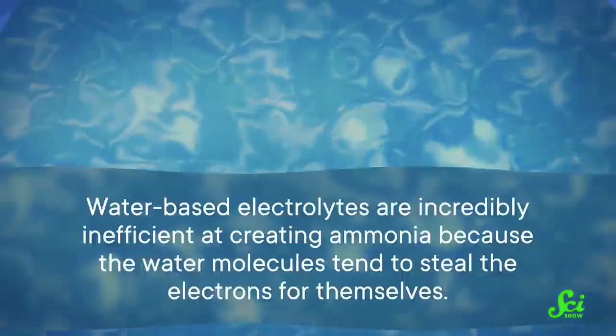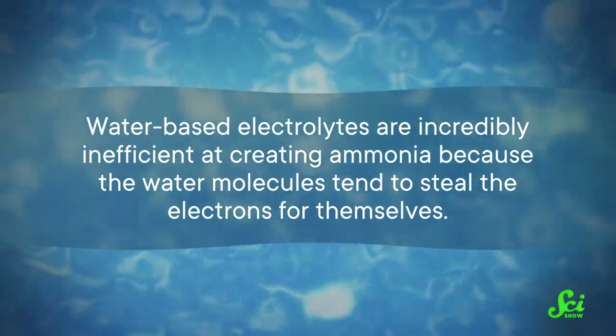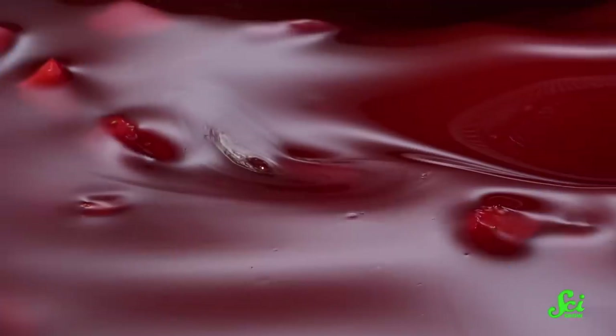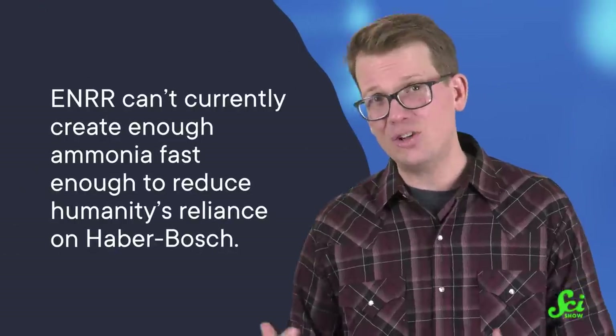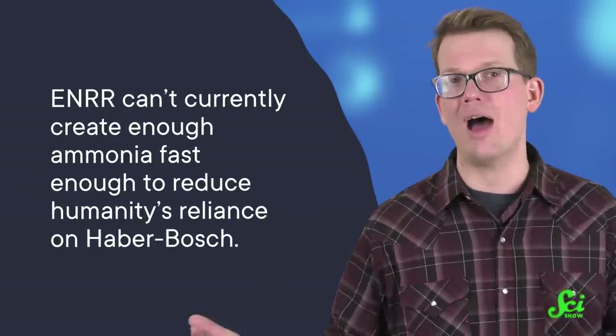Unfortunately, the type of electrolyte often messes this reaction up. Water-based electrolytes are incredibly inefficient at creating ammonia, because the water molecules tend to steal the electrons for themselves. There is a much more efficient alternative, but it is incredibly goopy — just as you'd have a hard time walking through jelly, the hydrogen ions slow down as they travel from one rod to the other. So while the ENRR process does produce ammonia on small scales, it can't currently create enough of it fast enough to reduce humanity's reliance on Haber-Bosch.